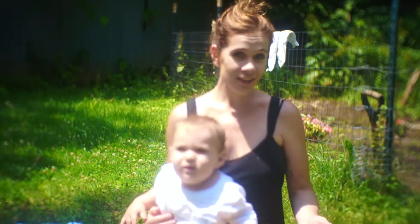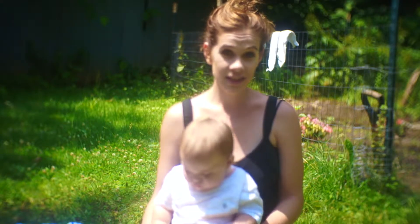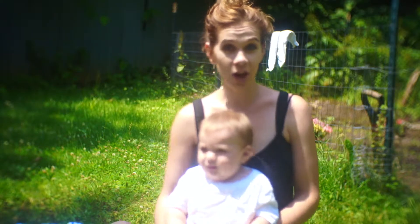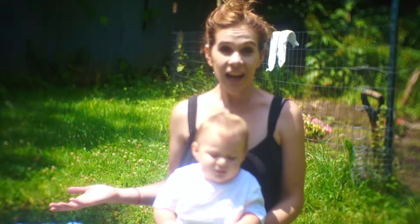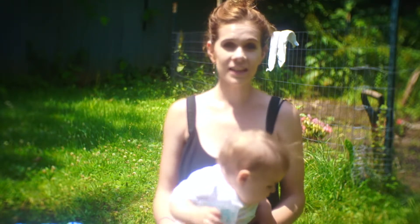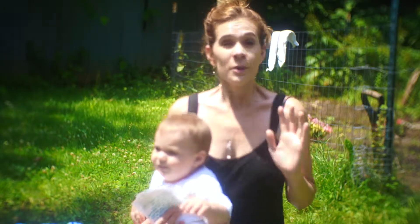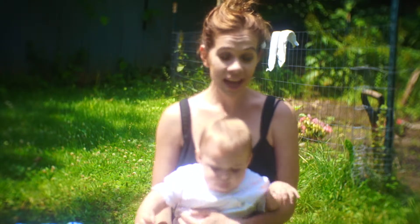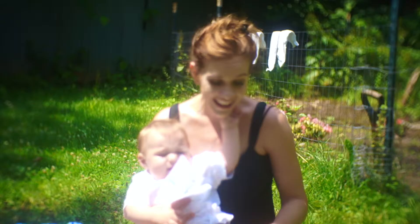Alright everyone, welcome back to my channel. So today we are here to do the baby tag and Xander is about 10 months old. He'll be 10 months on the 15th and as you can see I'm outside and of course somebody is using some sort of a chainsaw or something. So please bear with me and I hope that you can hear me. We're here to do the baby tag and I'm going to try and coax him to sit with me the whole time. So let's jump into it.